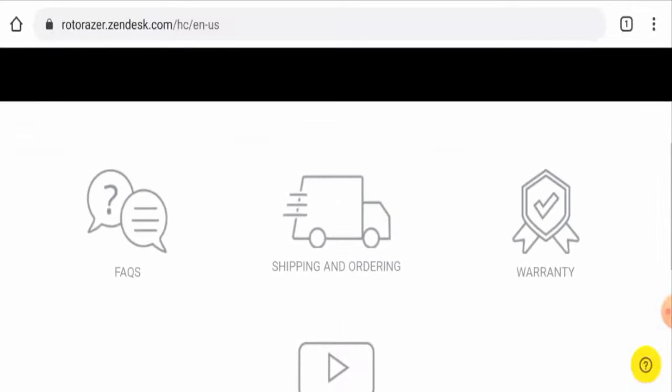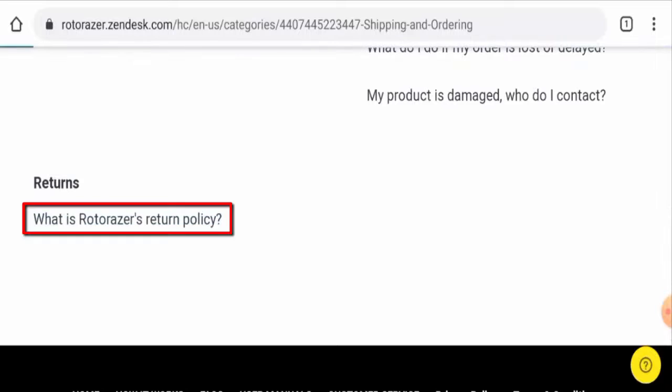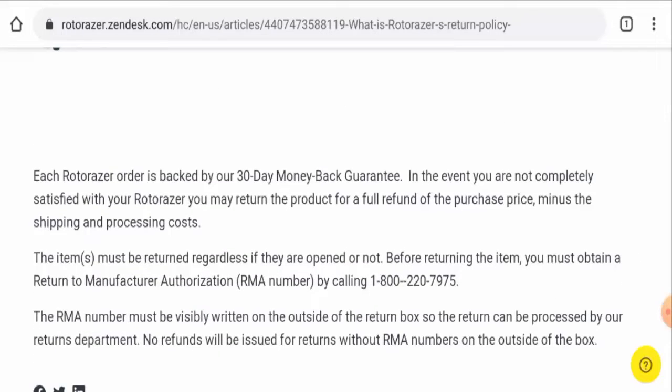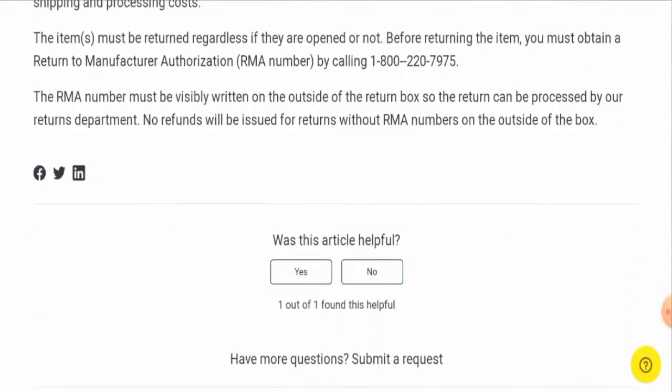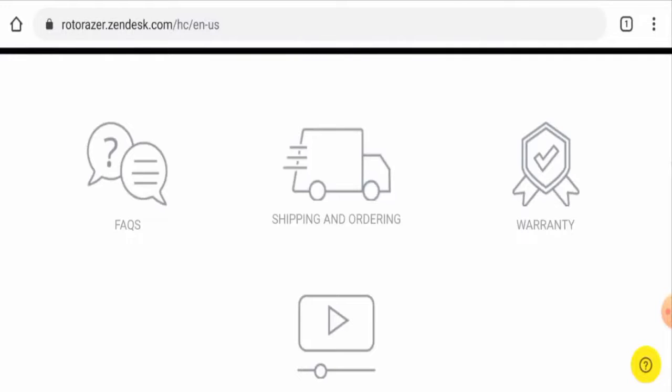Next we'll check the return policy and timing. Go to the support section, scroll down to Shipping and Ordering, then to the return policy. They mention that if you would like to return your product, you have 30 days. For return or refund issues, check the description area where you will find a link through which you can solve your money issues.